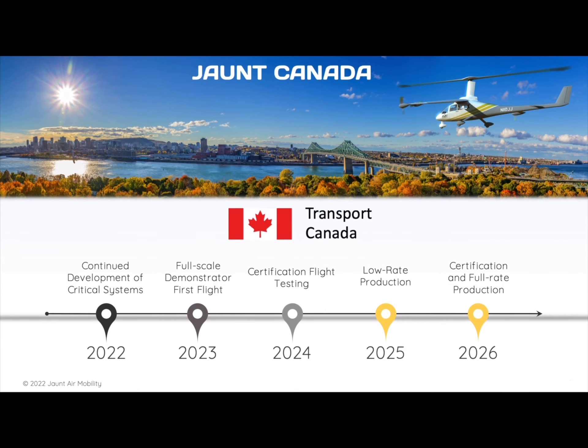At Jaunt Air Mobility, one of our big strategies going forward is the activities in Canada, and in particular in Montreal and Quebec. We have announced that we will be certifying under Part CAR 29 with Transport Canada.